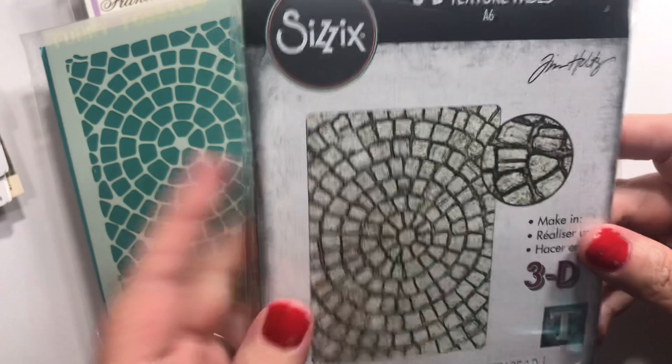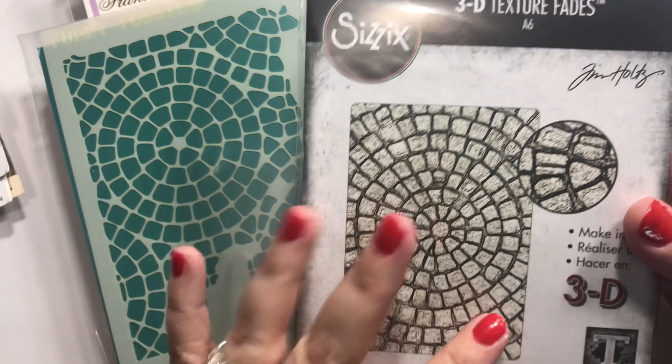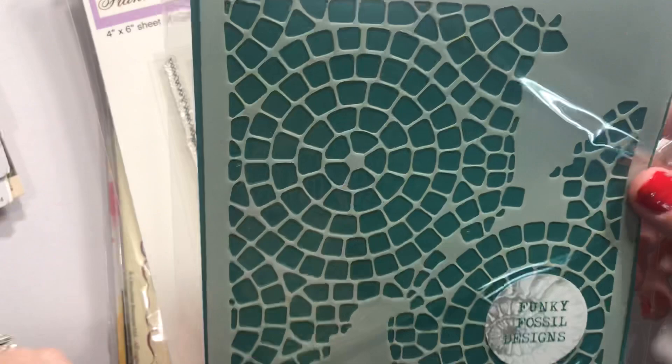Another texture fades — I love this. It's called Mosaic, and I love mosaic stuff in general whether it's art or whatever. I had to have this folder, and then this one as well — we might do some paste or something with that. That's another Funky Fossil; I'm really liking the Funky Fossil stuff lately.